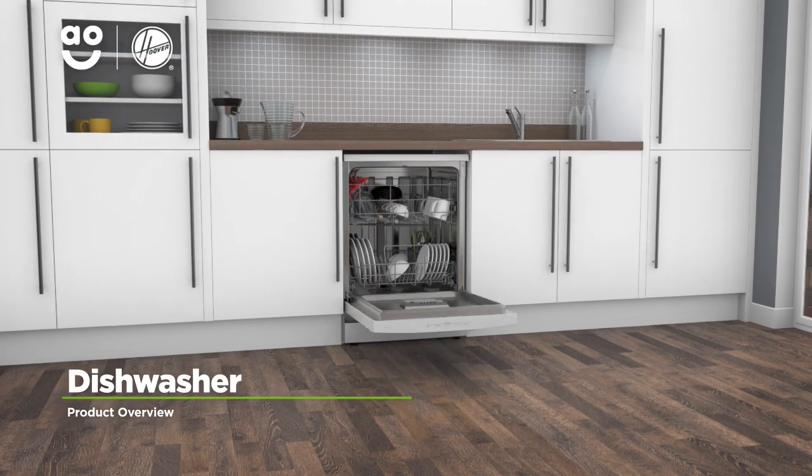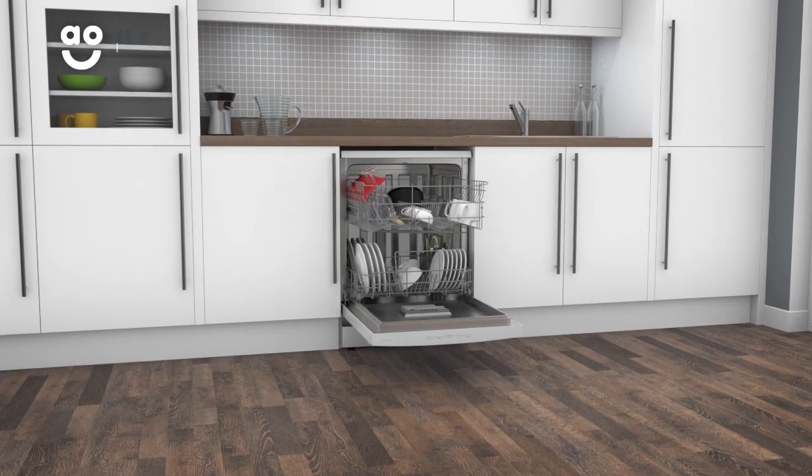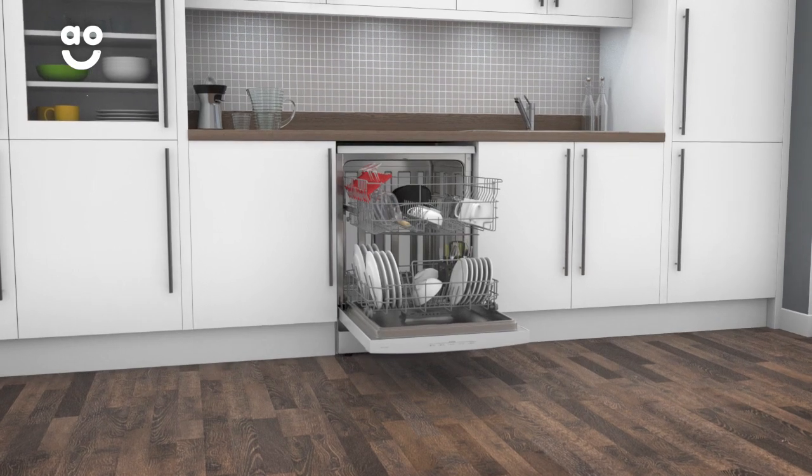Make light work of the after-dinner clean-up with this dishwasher from Hoover, which has clever features to leave plates sparkling.